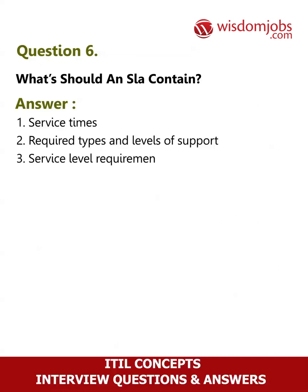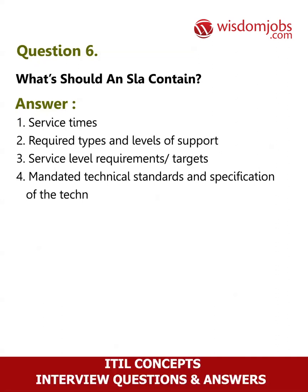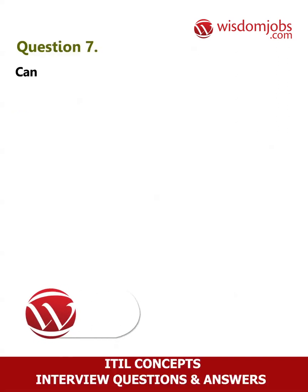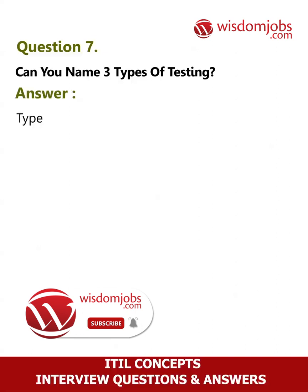Question 6: What should an SLA contain? Answer: 1. Service times, 2. Required types and levels of support, 3. Service level requirements, 4. Targets for mandated technical standards and specification of the technical service interface, 5. Responsibilities, 6. Costs and pricing, 7. Change history, 8. List of annexes.